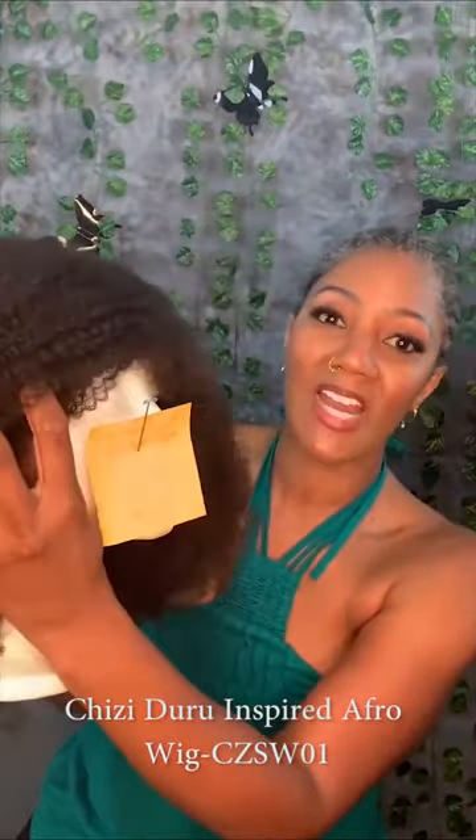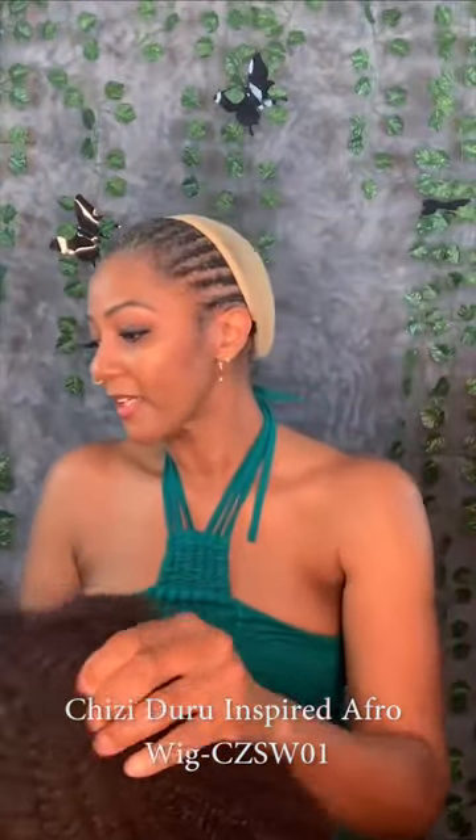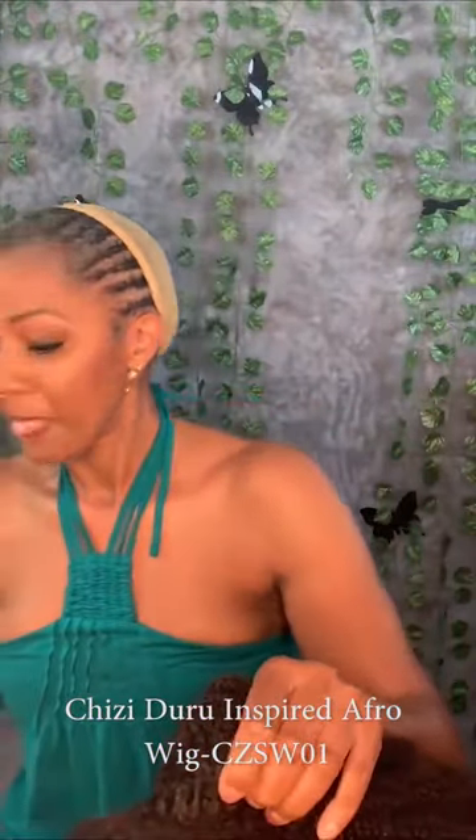This one is the Cheesy Duro Inspired Afro Wig. This is the Afro Kinky, and it's 18 inches, lace closure, and I got the color in natural. I didn't have this one dyed because I knew none of my hair would be shown. And this one is one of my favorites.